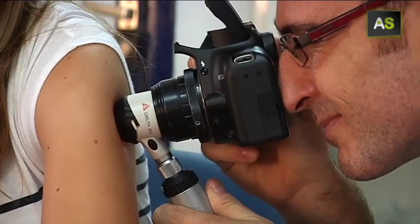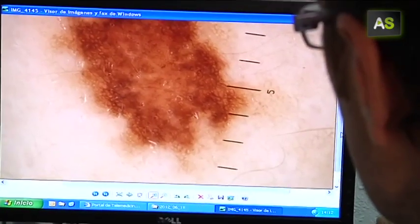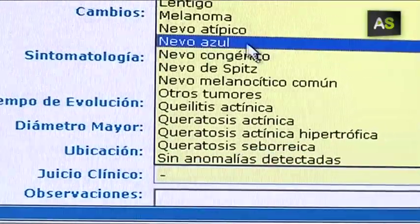Welcome to telemedicine, or to be more specific, teledermatology — a way to speed up the diagnosis of melanoma, which permits curing this type of skin cancer in almost 100% of cases. The family doctor takes pictures of the suspicious mole and sends them to a specialist through the intranet.